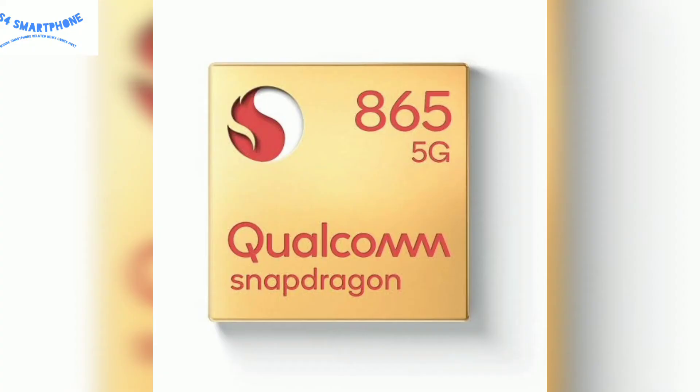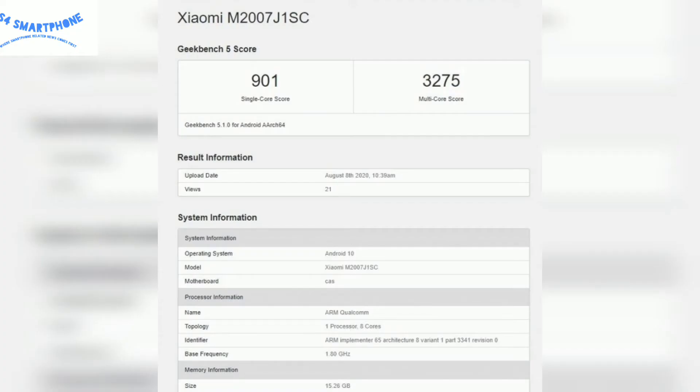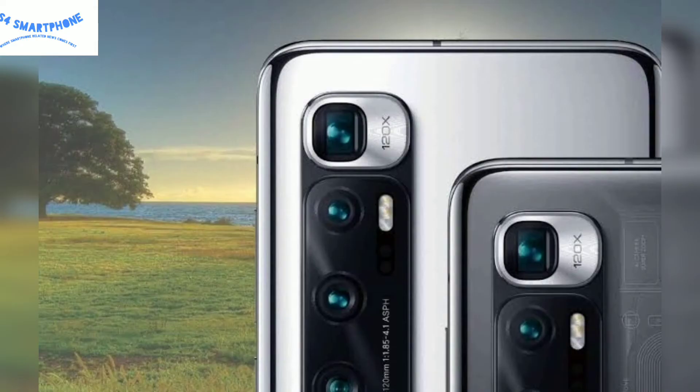When we talk about the internals of this device, it comes with a Snapdragon 865 Plus chipset with 16GB of RAM. The Geekbench score of this device is 901 for the single core and the multi-core score is 3275, which is a very good number.